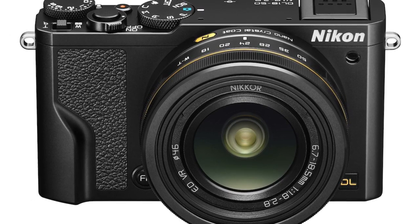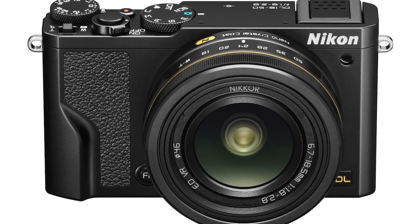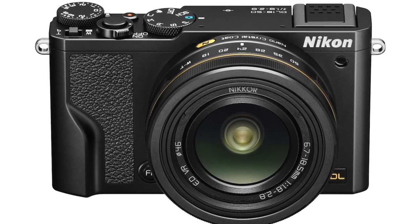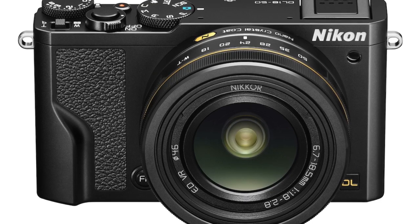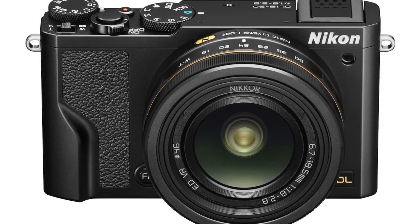The DL 24-500 offers the most versatile zoom range of the three new DL premium cameras, covering a 24-500mm equivalent range. It also offers a fast maximum aperture of f2.8-5.6 wide to telephoto, to help with shooting in low light, along with Nikon's dual-detect optical VR image stabilizer.